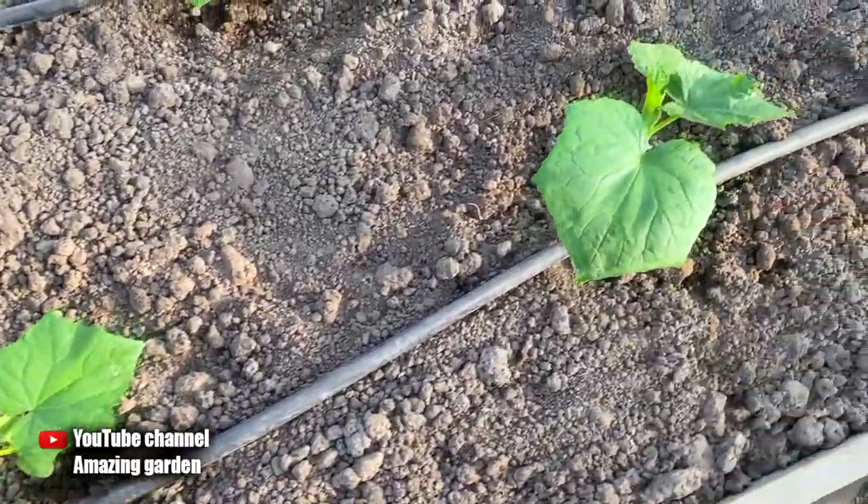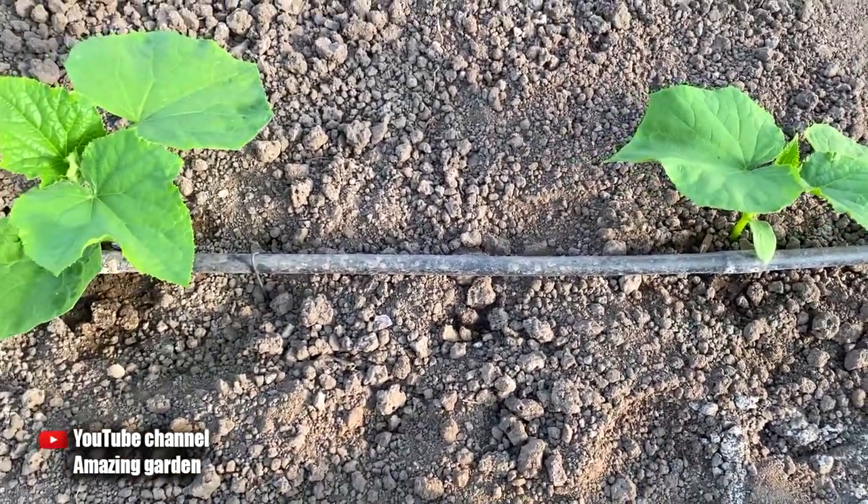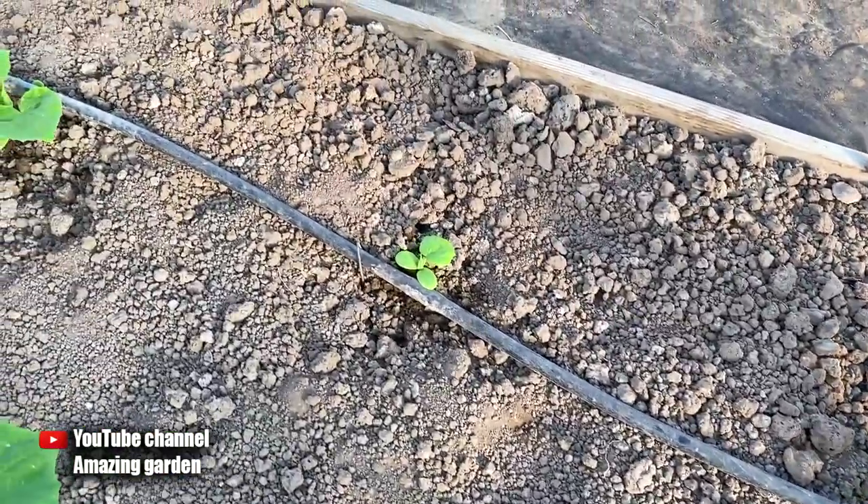Soon these plants will need to be tied up, and the fed cucumbers will begin to yield earlier, in contrast to this one, on which there is only one full-fledged leaf — and as you can see, this cucumber is not going to grow.